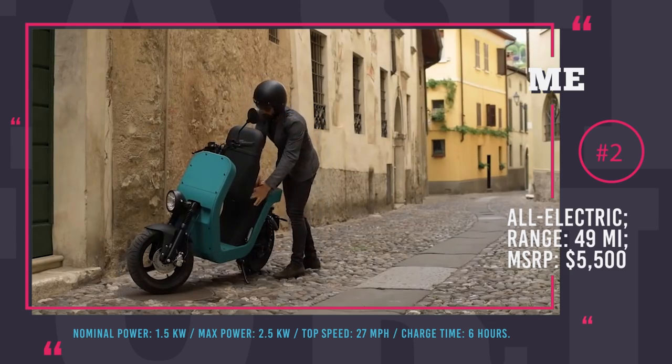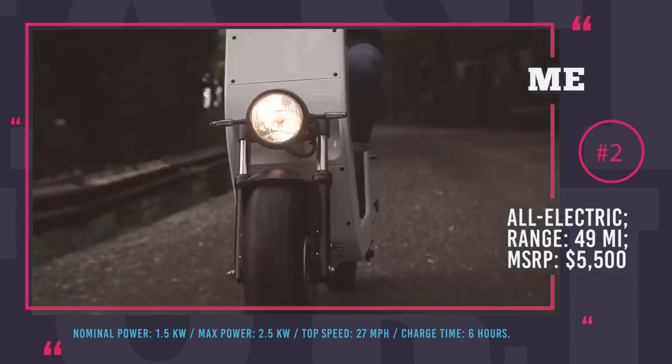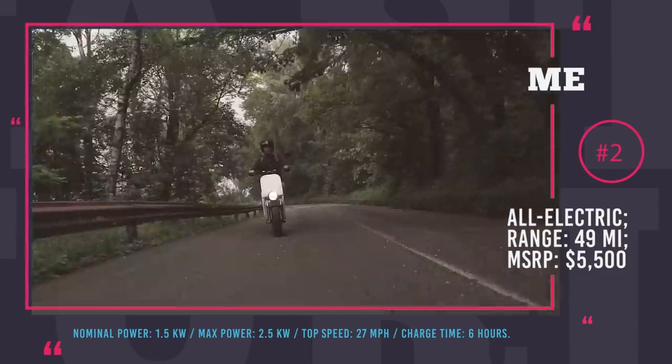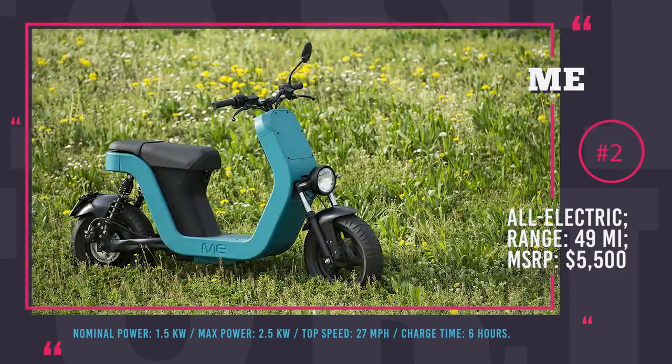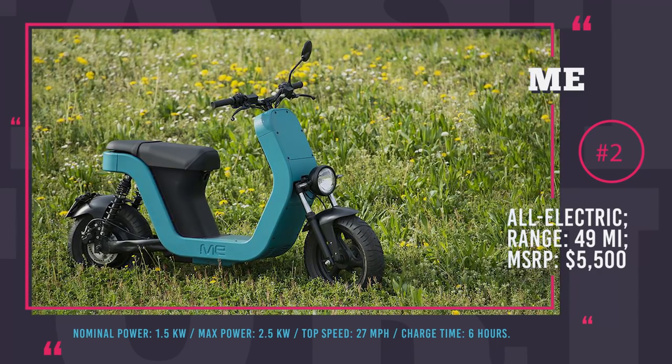With a chassis made from sheet molding compound, it is also lightweight and durable. Aesthetics is crucial for Mi's design and construction. The scooter is available in different colors and finishes. It is already sold in Italy for a base price around $5,500.